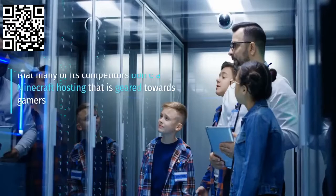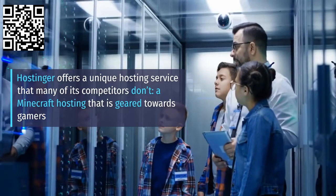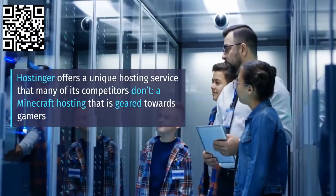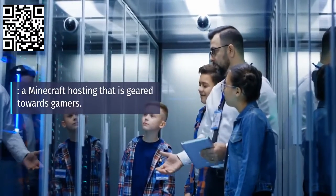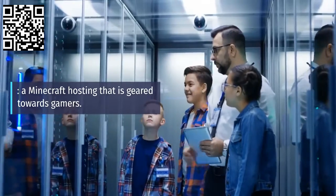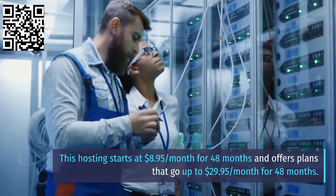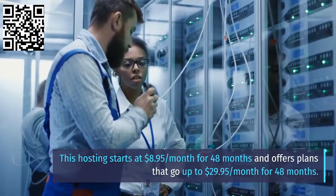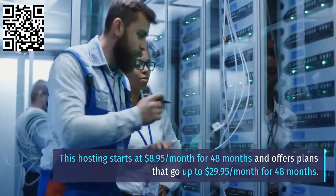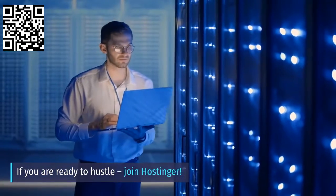Minecraft hosting: Hostinger offers a unique hosting service that many of its competitors don't — a Minecraft hosting that is geared towards gamers. This hosting starts at $8.95 per month for 48 months and offers plans that go up to $29.95 per month for 48 months. If you are ready to hustle, join Hostinger.